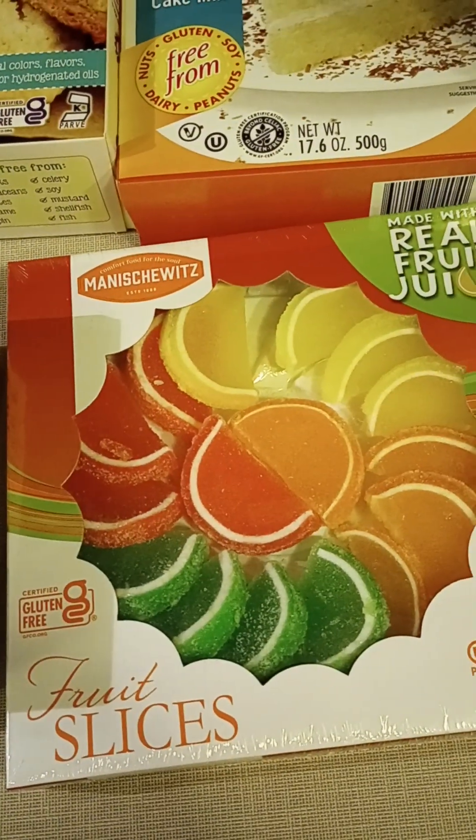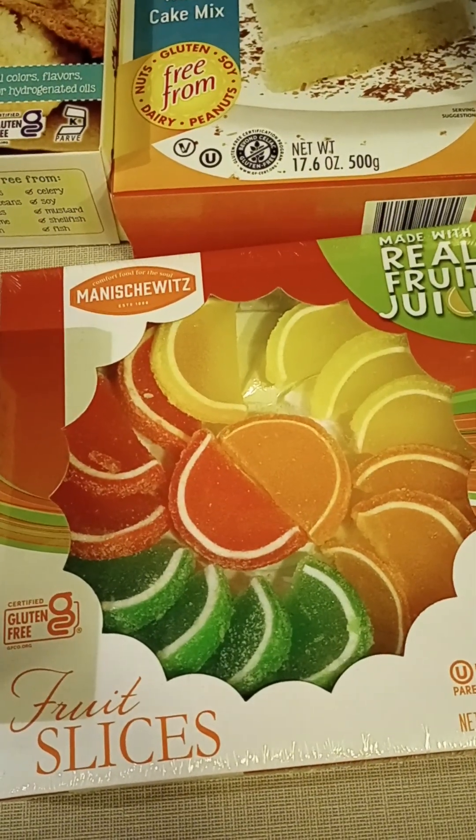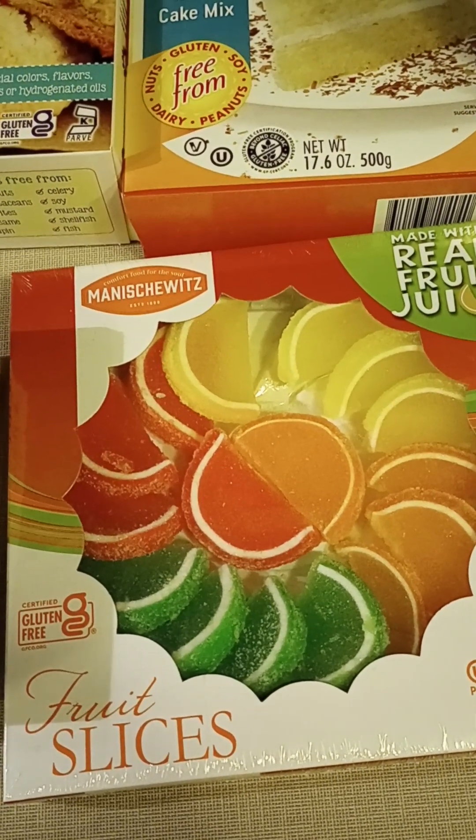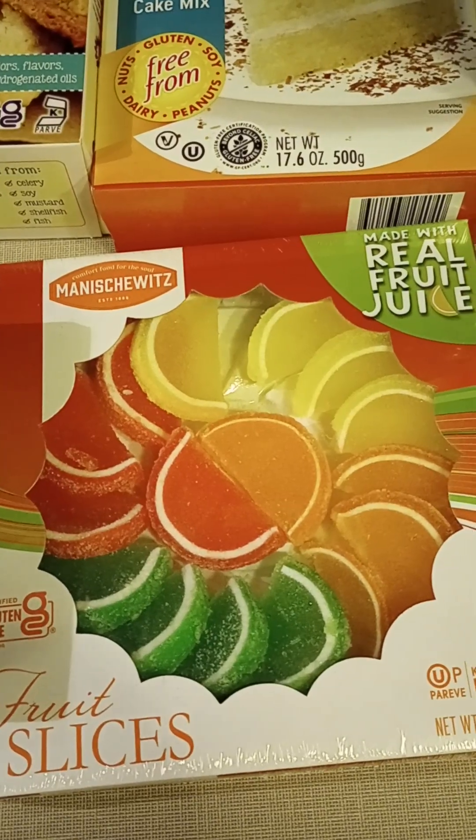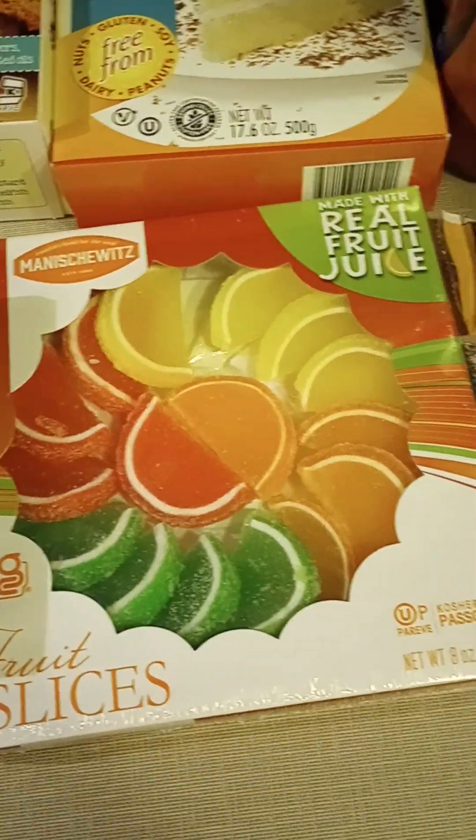Some fruit slices — I thought these would make a nice spring or Easter type treat. They were a little pricey, just over $5 for eight ounces, so it was just a special treat this time around.